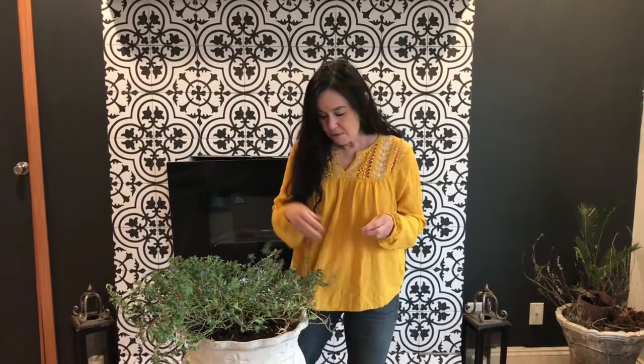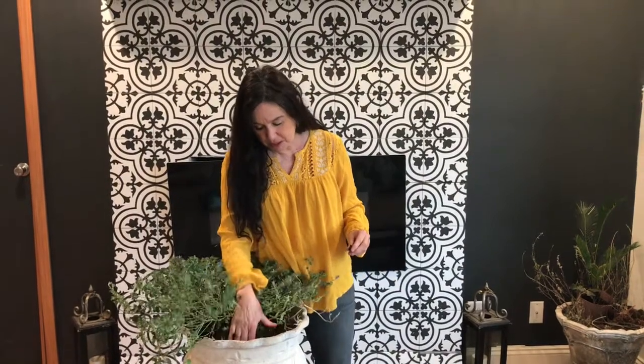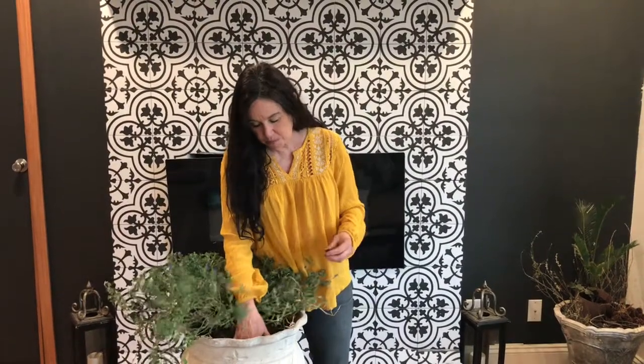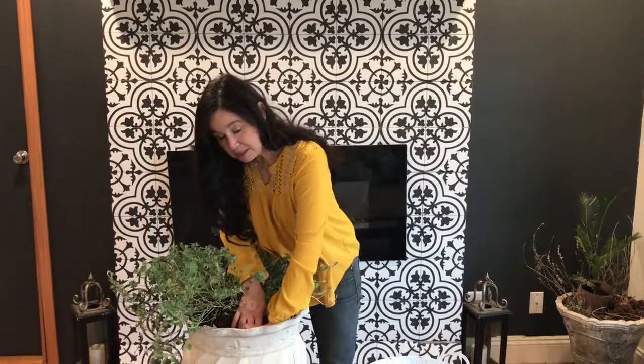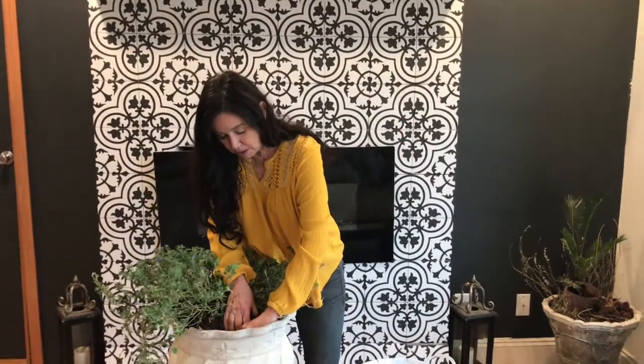Now these really need a deep soil, so four to six inches. I'm going to top this up and put these in right here. These take a long time — it could take weeks before you even see anything.